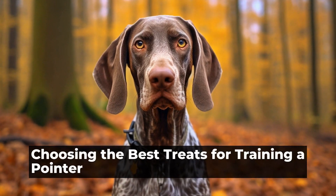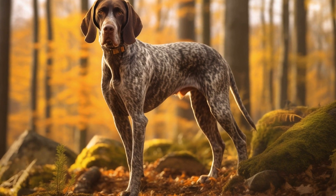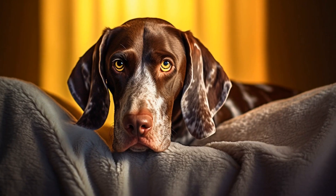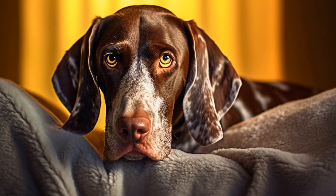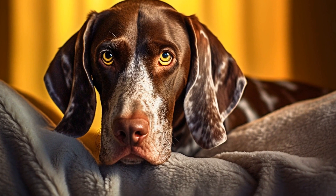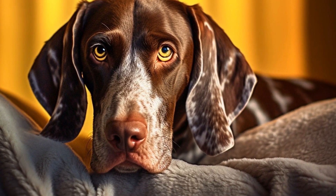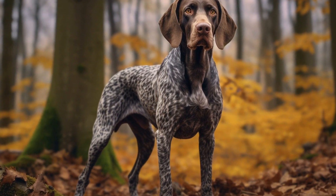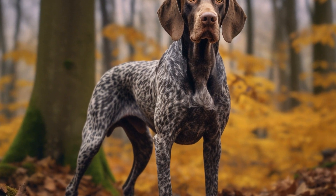Choosing the Best Treats for Training a Pointer. When it comes to training a pointer, choosing the appropriate treats is crucial for success. Pointers are highly energetic dogs with a strong hunting instinct, making it important to find treats that not only grab their attention but also motivate them to perform well during training sessions. In this article, we will discuss the factors to consider when choosing treats for training a pointer and provide some suggestions for suitable options.